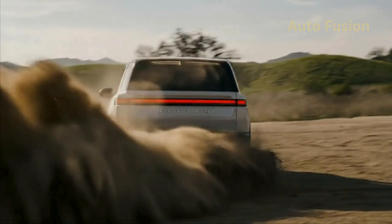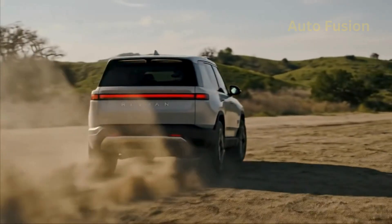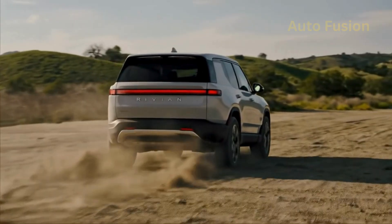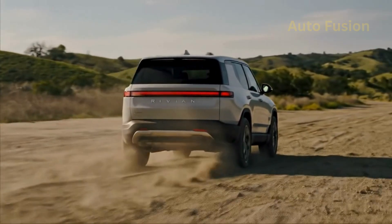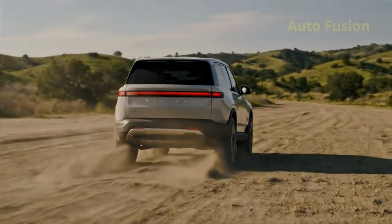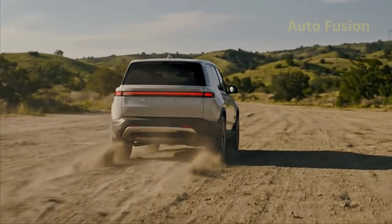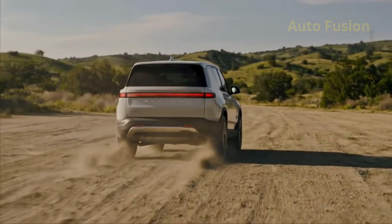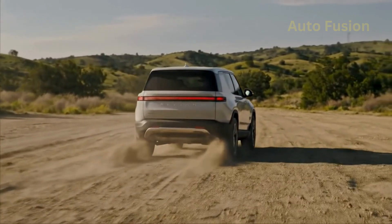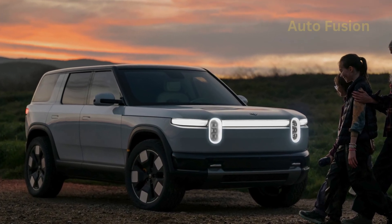Off-road capability. One thing that sets Rivian apart is that even its smaller SUV is designed to handle the outdoors. The R2 comes with available air suspension, allowing you to raise or lower the ride height depending on terrain. Multiple drive modes — from snow and sand to rock crawl — ensure it's not just marketing hype. This EV is engineered for trails, dirt roads, and challenging conditions. Water fording, approach and departure angles, and traction control have all been tuned for real adventure use. While towing capacity isn't as high as the R1S, the R2 is still expected to handle around 3,500 pounds — enough for small trailers, campers, or boats.